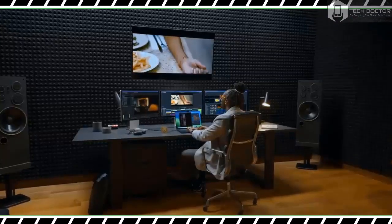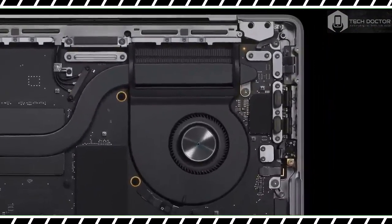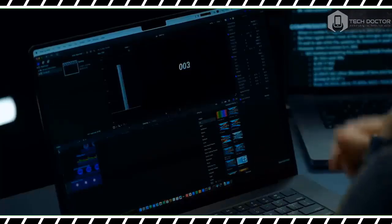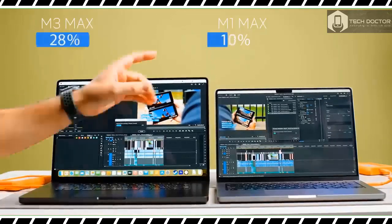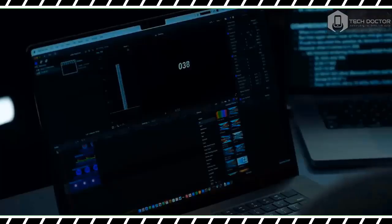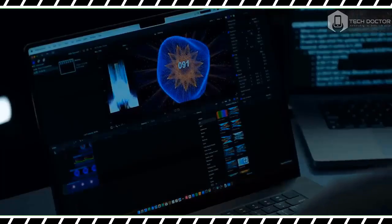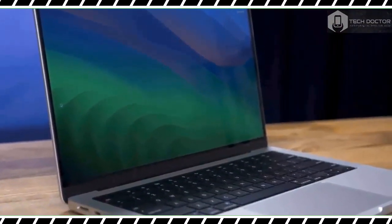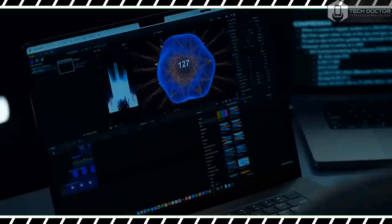Port selection remains the same as the two previous 14 and 16-inch MacBook Pros. You'll find three Thunderbolt 4 USB-C ports, an SD card slot, an HDMI port, a headphone jack, and a MagSafe port. The HDMI 2.1 port supports up to 8K resolution on an external monitor at 60 Hz, or a 4K display at up to 240 Hz. The M3 Pro chip can support up to two external displays, while the M3 Max chip can manage up to four.